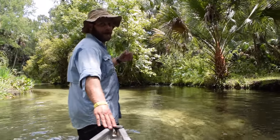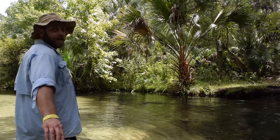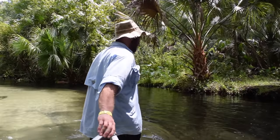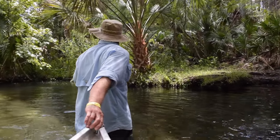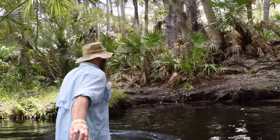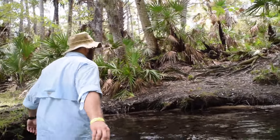Oftentimes the water level is so low that I have to get out of the canoe and pull the vessel across the freshwater sandbars. On one such occasion we decided to break for lunch at Otter Camp in Wekaiva State Park, where we relaxed in the shallows and discussed some of the edible plants in the area.